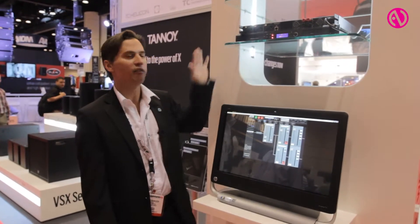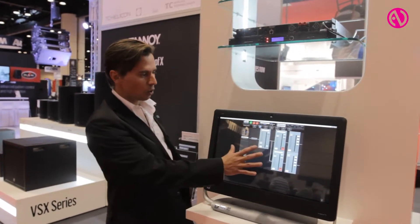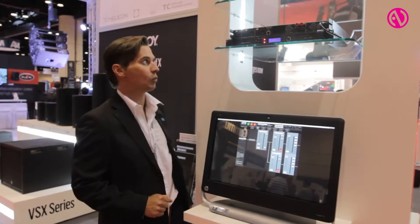It also has a four-input matrix. You can store up to a hundred presets into the unit, and you can control the unit via software on a Mac, PC, and iPad — that's going to be available as well.